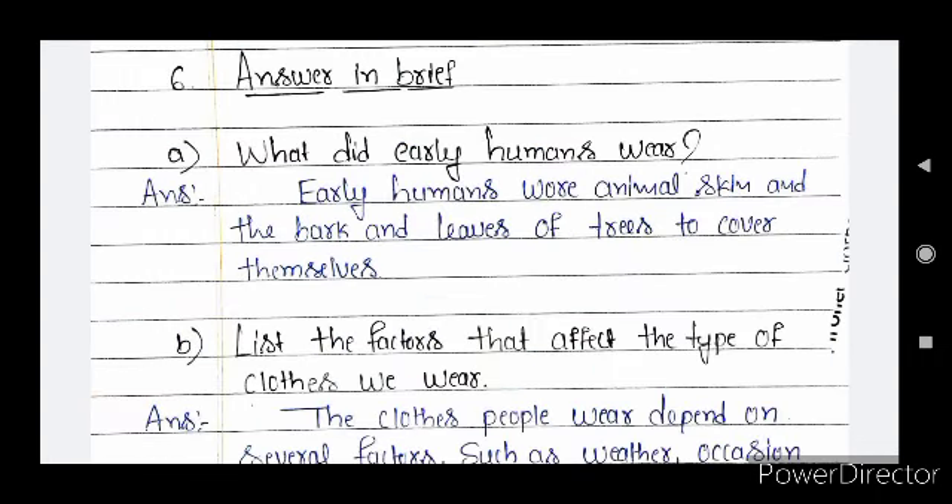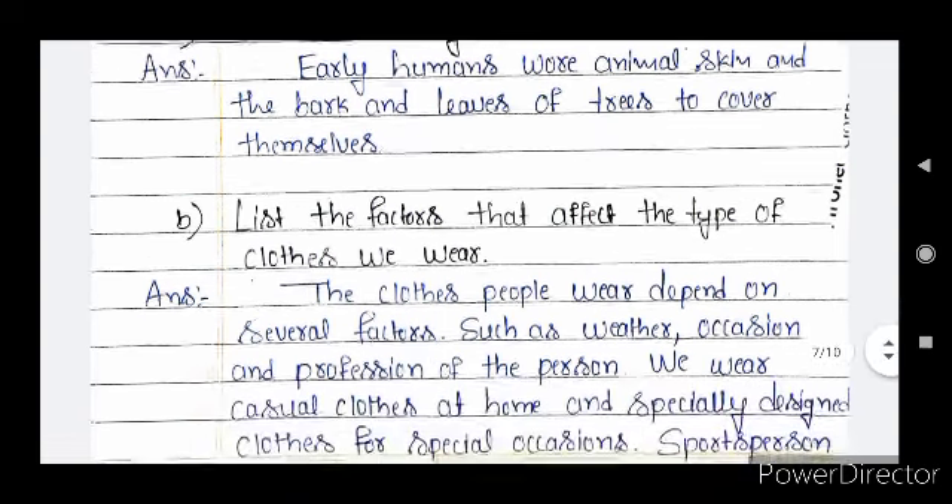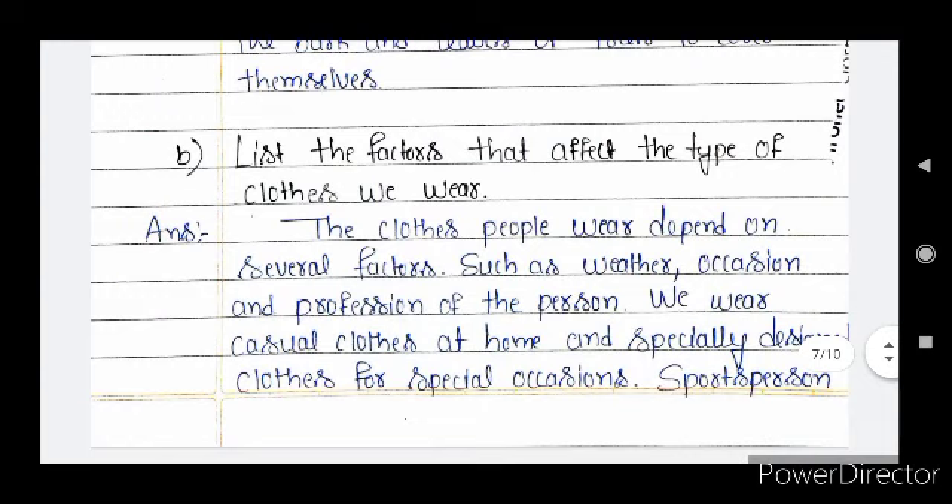Next section: answer in brief. Question A — what did early humans wear? Early humans wore animal skin and the bark and leaves of trees to cover themselves. Question B — list the factors that affect the type of cloths we wear. The cloths people wear depend on several factors such as weather, occasion, and profession of the person. We wear casual cloths at home and specially designed cloths for special occasions.